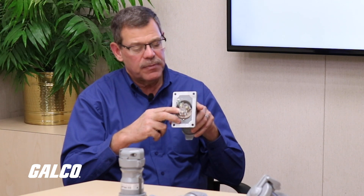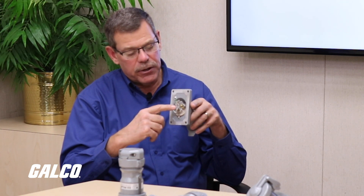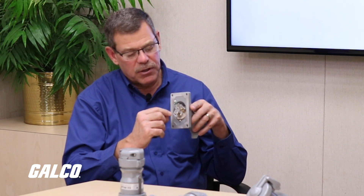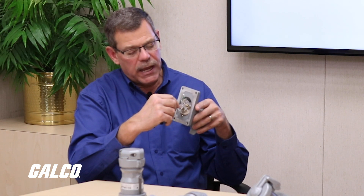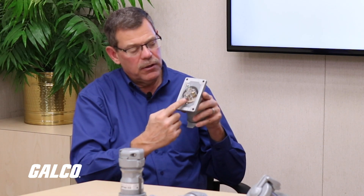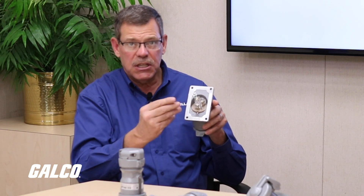If you take a look on the back, we've actually recently redesigned the way that contractors would terminate into our device. It has a see-through plastic chamber with a funneled hole that gives the contractor the capability to use stranded wire — just insert it into the hole. A standard screwdriver with a pressure plate termination gives them the capability to easily terminate the device, not only on the receptacle but also on the plug. That would be our straight blade product.